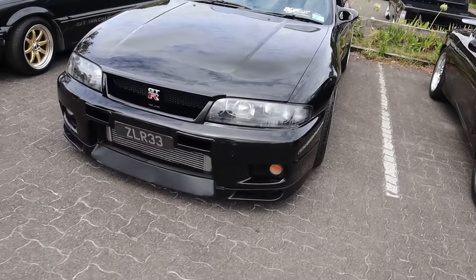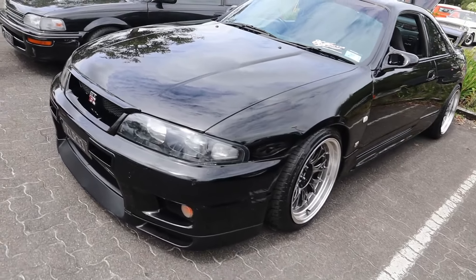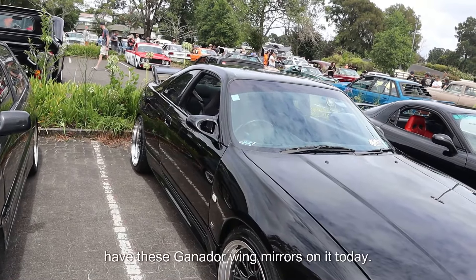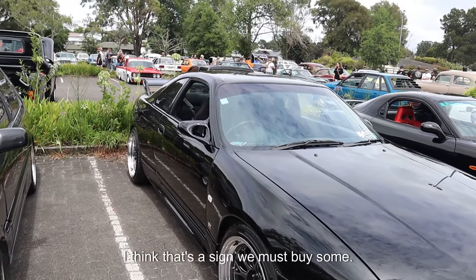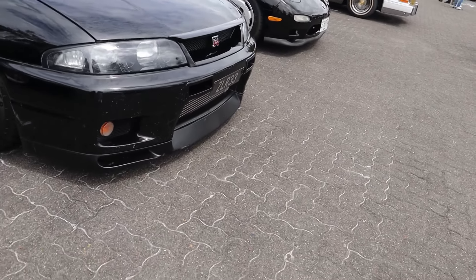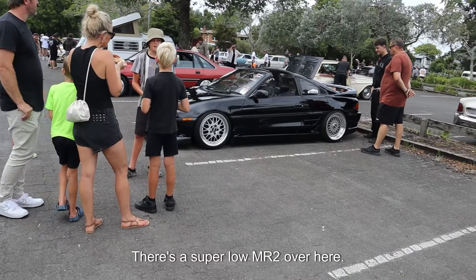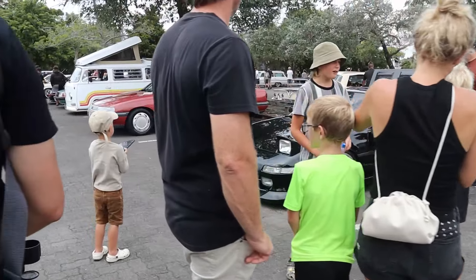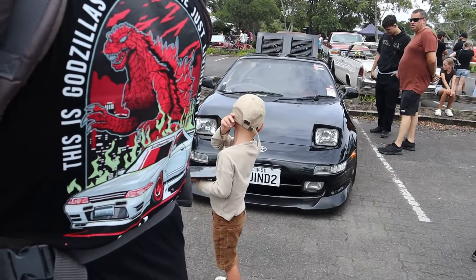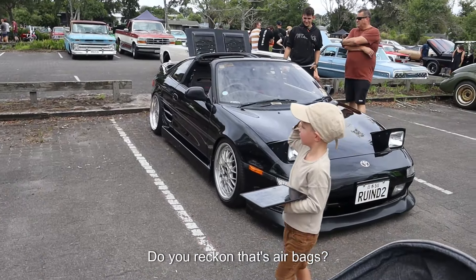And then there's a R33 GTR over here. 'Zilla 33' is the number plate. Some nice rims on it. And it's also got the Ganador wing mirrors. So many cars have Ganador wing mirrors today. There's a super low MR2 over here. It's a pop-up light. It looks like a 180. It's so low — it was real low when it was driving too. Did you get an airbag? Yeah, it'll be on.